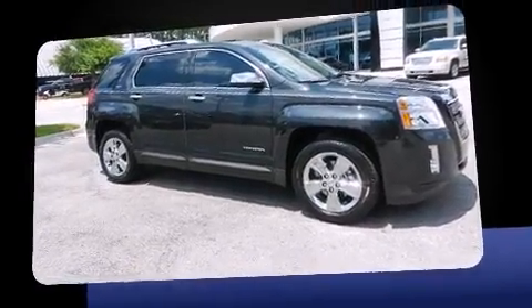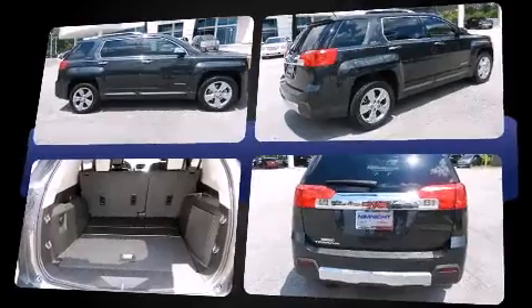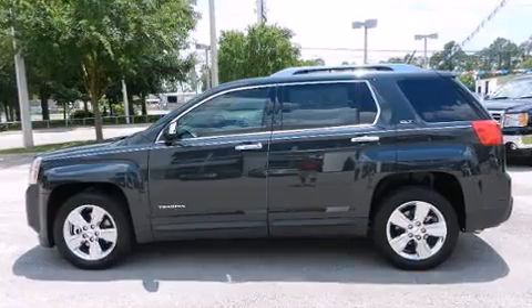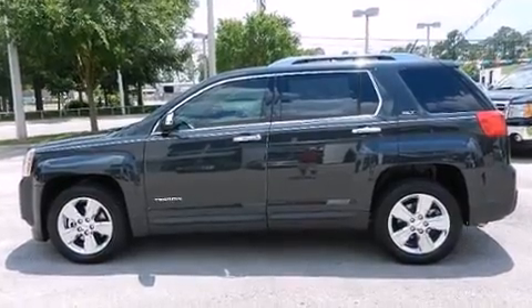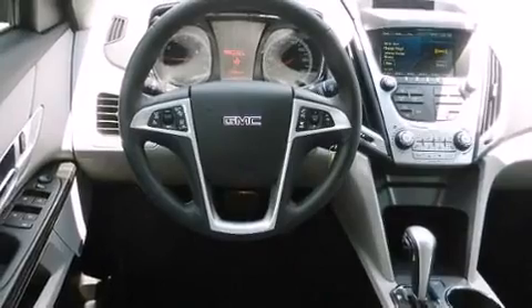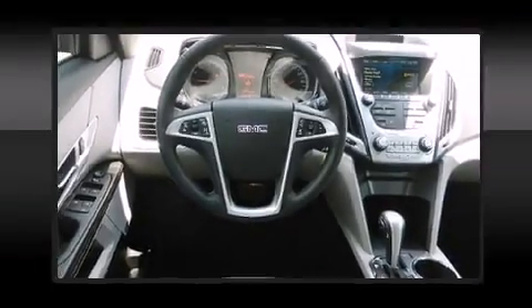This model accommodates five passengers comfortably and provides features such as heated seats, a power rear cargo door, lane departure warning, remote keyless entry, and more. Features such as automatic climate control and leather upholstery prove that economical transportation does not need to be sparsely equipped.